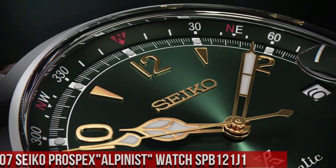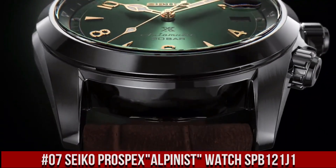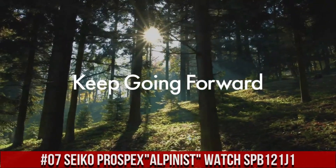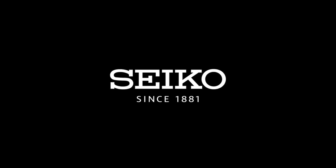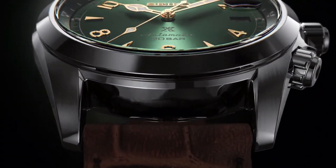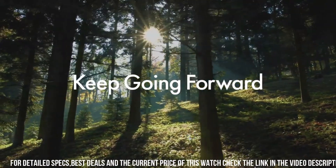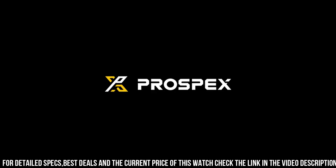Number 7: Seiko Prospex Alpinist Watch SPB121J1. The quality is really outstanding at this price point. Case diameter: 39.5 millimeters. Case thickness: 13.2 millimeters. Band width: 20 millimeters. Dial color: green. Item weight: 2 grams. Caliber: 6R35 movement.